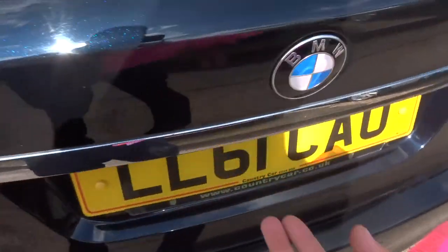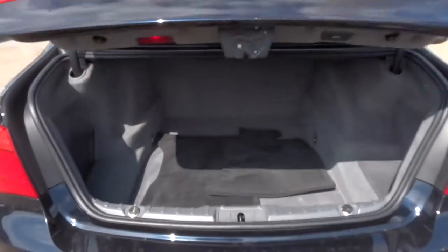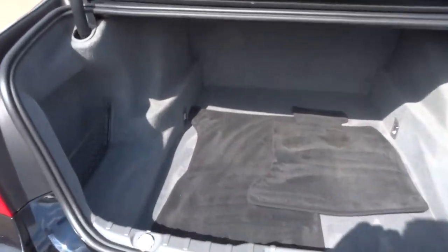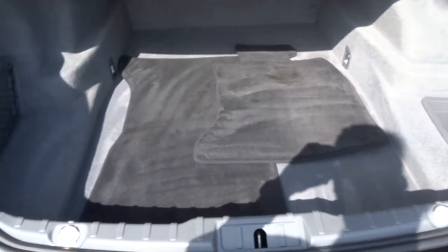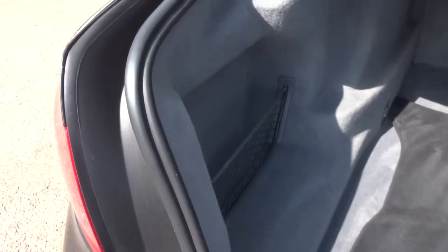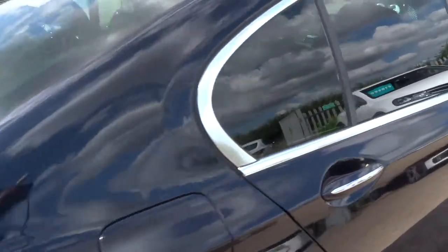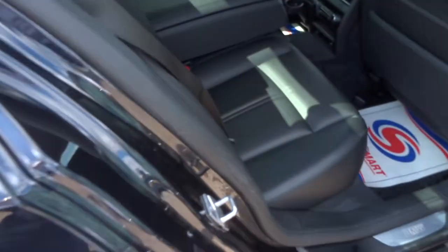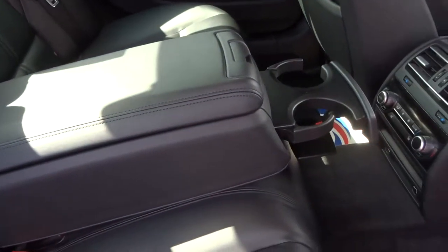Starting from the boot, there's a button inside by the driver's seat, or you can press just here. Alternatively, use the key. It shows a very sizable boot. Got the floor mats in there, pretty easy to use the storage on the sides. To close the boot, just press that button.